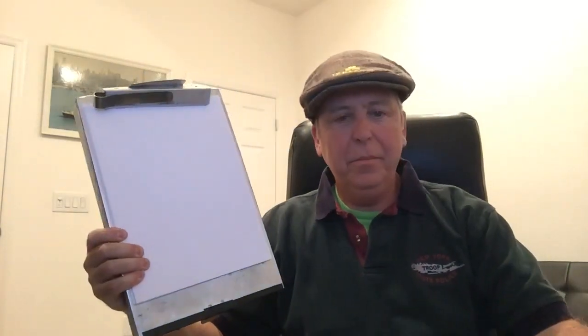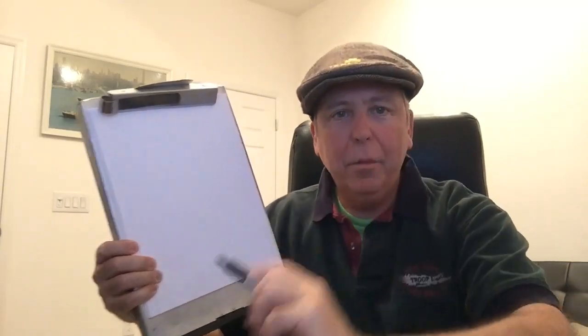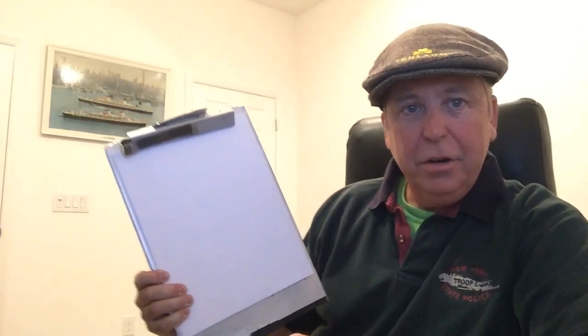First, as always, we've got our clipboard and our marker. So let's get started.